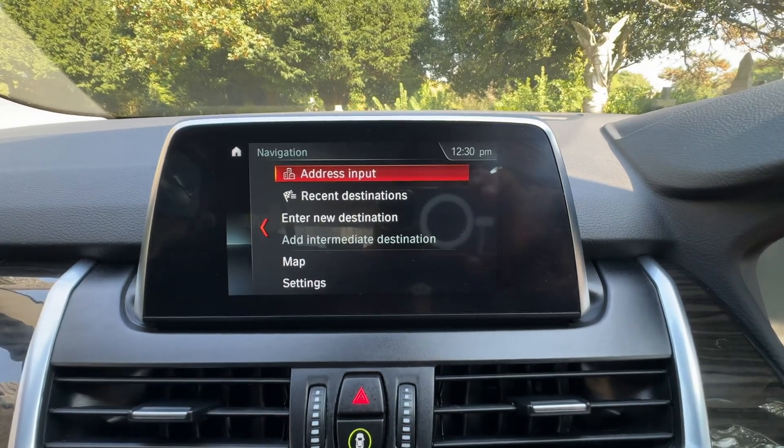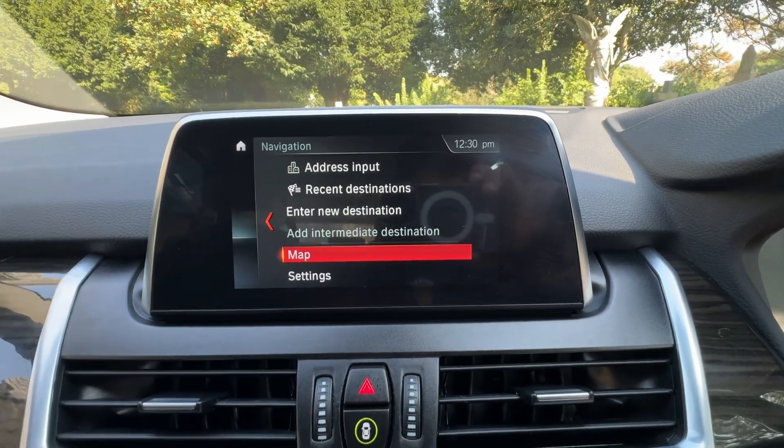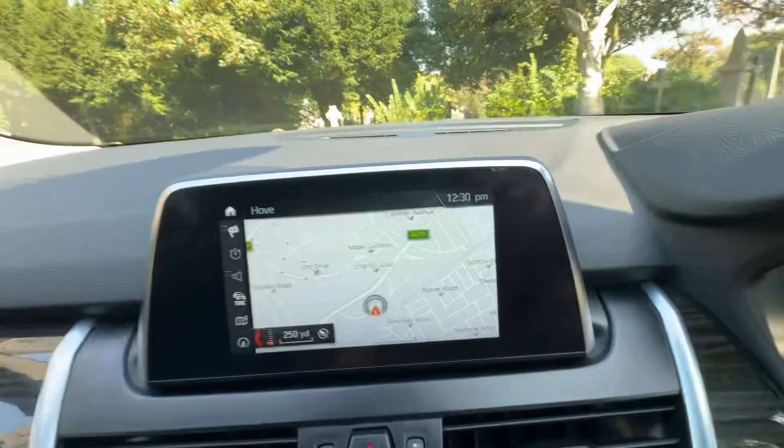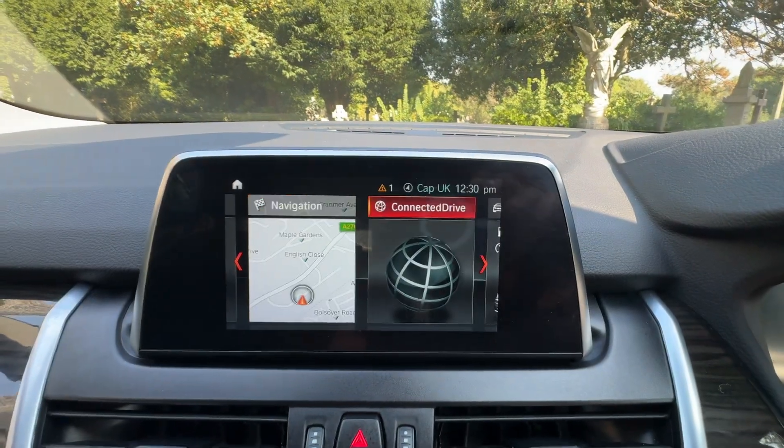We've got a lovely satellite navigation, so this is where you input your address. You can see the map here as well — a nice full colour display with options to the left, and you can get to that by pressing the map button too. Navigation is not active, so we've not got a route in play.